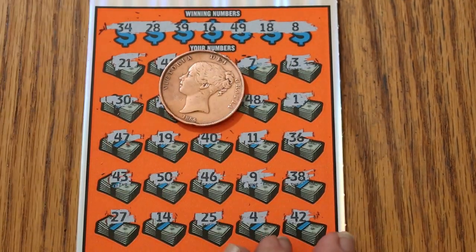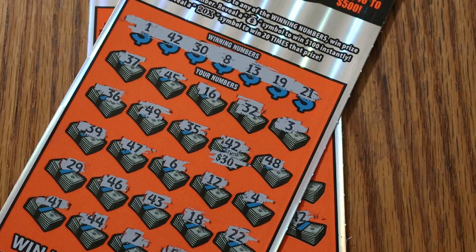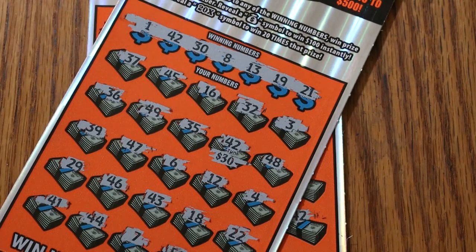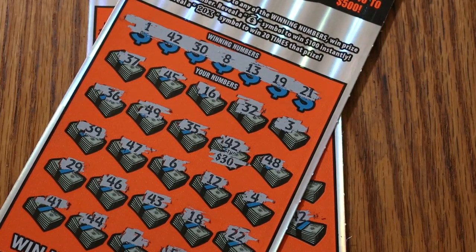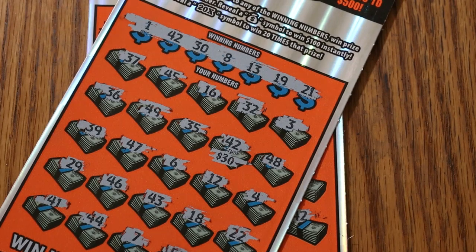$60 session and $30 back. I am still firmly in the half-back club, which is better than the no-back club. Anyway, hope you did enjoy this attempt. And if you did, hit the like button, comment, subscribe, notification bell. We'll be back soon with another session. AZ Scratcher signing off for now — we'll see you later. Bye.